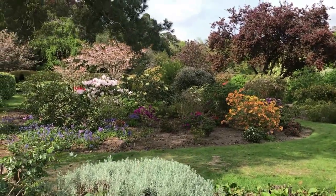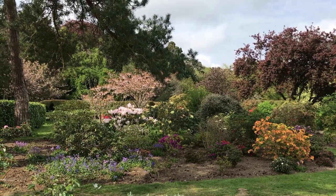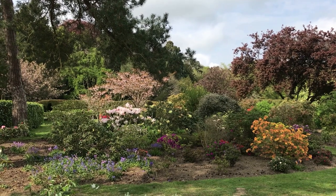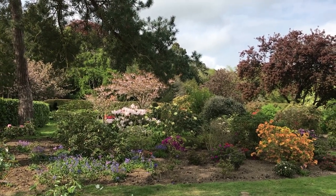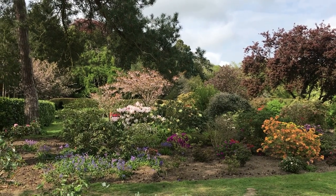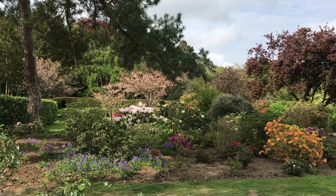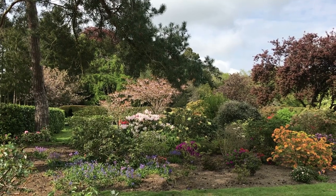Looking over in this direction, there's the gorgeous pale pink — almost white but flushed with pink — rhododendron Loderai King George over there, and cherry trees behind. That area used to be absolutely chock-a-block with laurel, which we took out, and it's now an area for espalier apples and a few cherry trees.